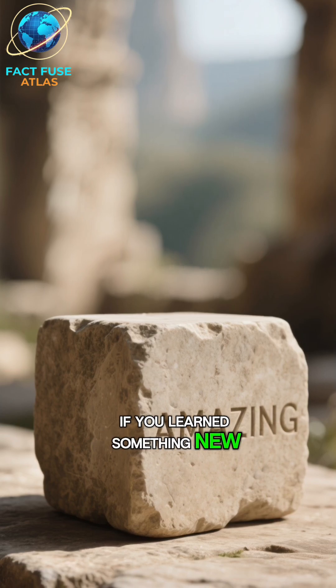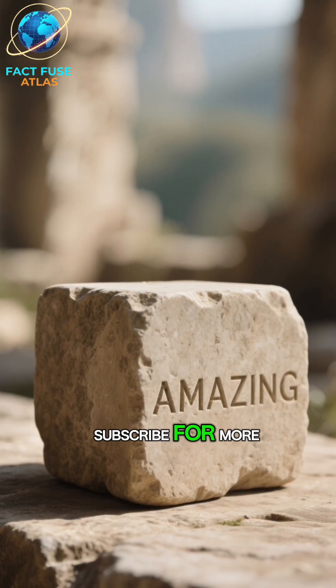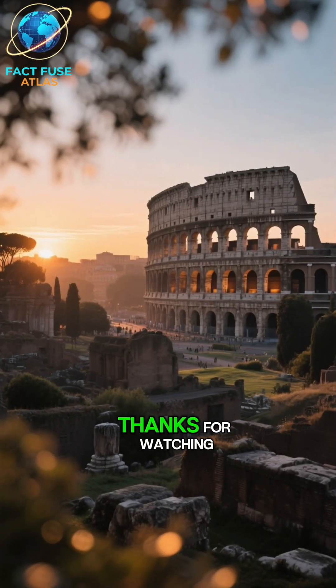Pretty amazing, right? If you learned something new, hit that like button and subscribe for more incredible history secrets. Thanks for watching.